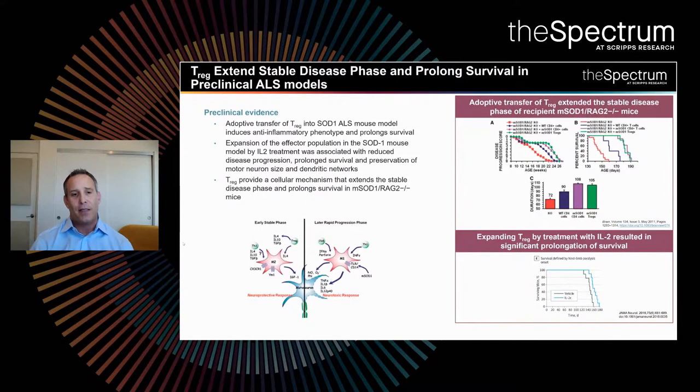The neuroinflammation and its impact on neurodegeneration is generalizable — many results from multiple labs show that even in ALS, T-regulatory cells are able to extend the stable disease phase and prolong survival in animal models. This can be done by transferring T-regulatory cells, as shown in the top right of this graph, or by treating with a therapeutic that upregulates T-regulatory cells. In this case it's IL-2, but GM-CSF would also do this. The data demonstrates a significant prolongation of survival upon upregulation of T-regulatory cells.